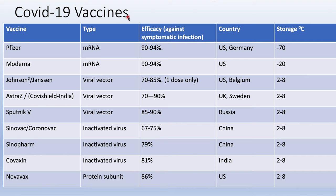Now let's talk about COVID-19 vaccines. There are various types available: mRNA vaccines, viral vector vaccines, inactivated virus vaccines, and protein subunit vaccines.